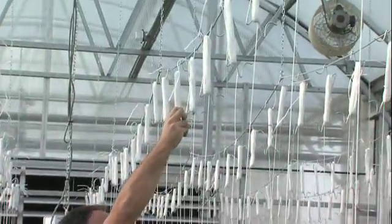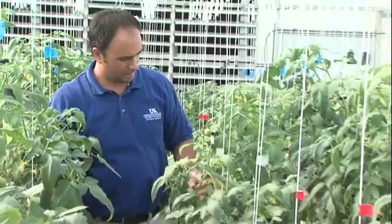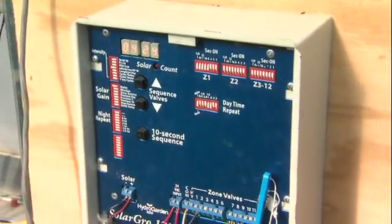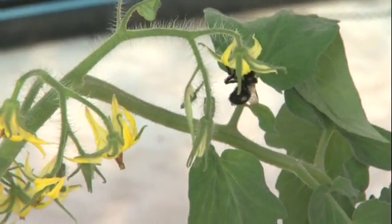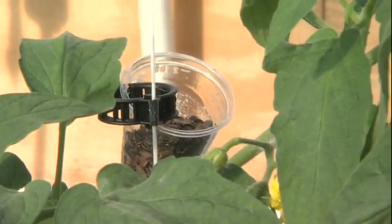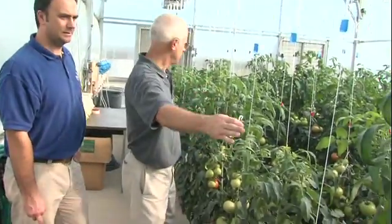The controlled research setting includes a sophisticated hanger system to help support the plant and maturing fruit. Sunlight sensors control irrigation and maintain moisture within proper levels. Bumble bees are used for pollination, as well as beneficial insects to provide a chemical-free alternative to protect from pests such as aphids.